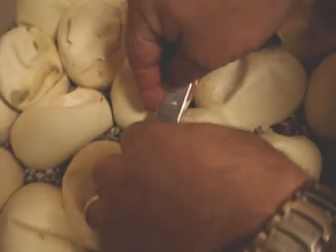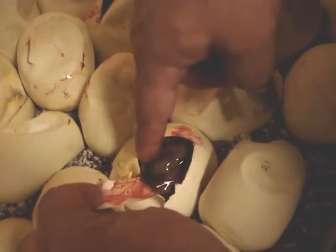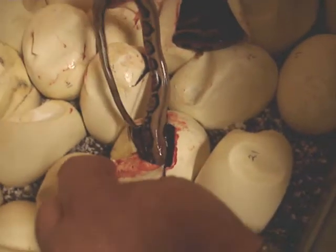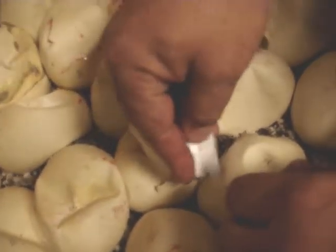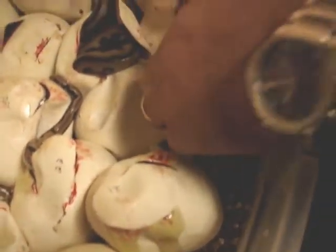Lots of tigers. That's a clean tiger. That's a clean tiger. Nice-looking tiger. Tons of tigers.